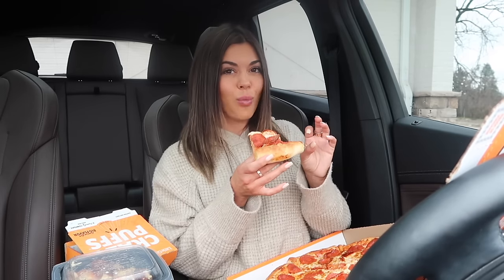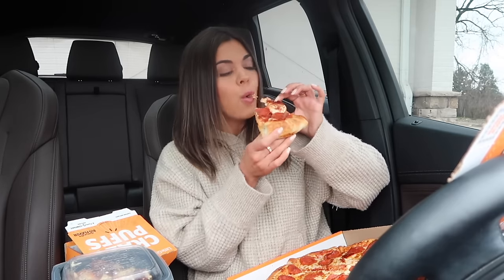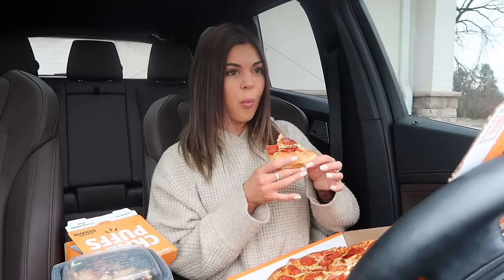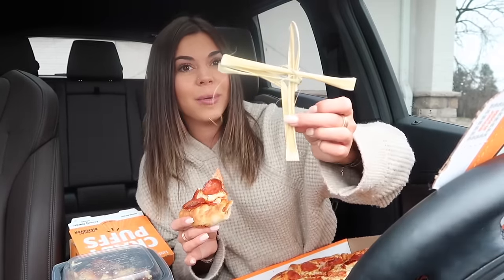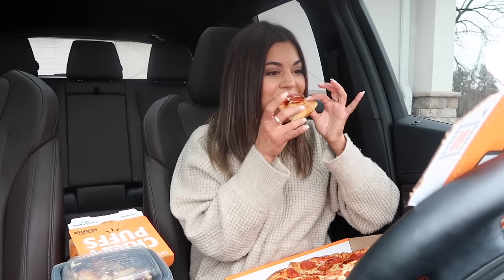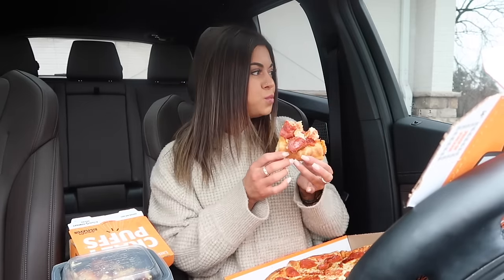My little baby cousin just got baptized on Palm Sunday. My boyfriend turned his palm into a cross - isn't that cool? I just have that sitting in my car. It was so cool to see - that was my first baptism I've ever seen. I don't have many young kids in my family. But it was very good getting together with everyone.